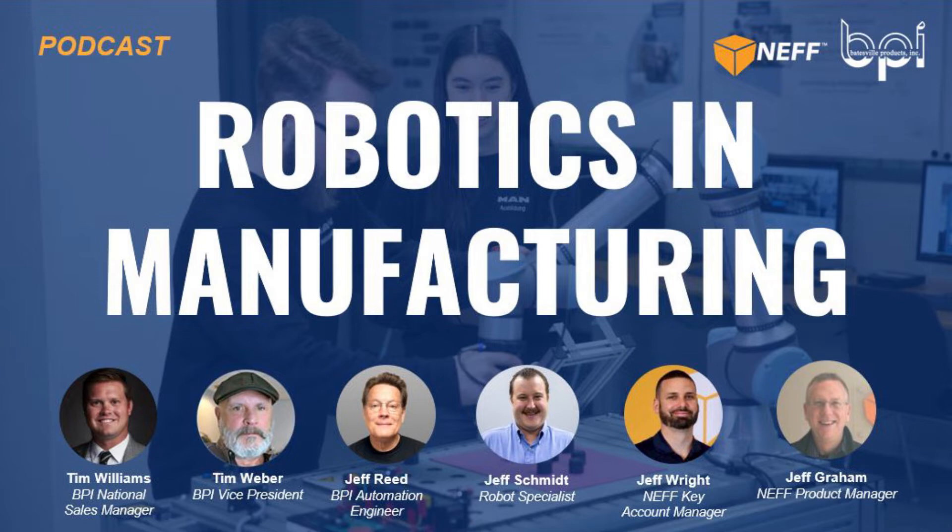You're listening to Casting Class, an engineer's guide to manufacturing aluminum castings, hosted by Batesville Products. For over 75 years, Batesville Products has been engineering, casting, machining, inspecting, and polishing aluminum castings for over 70 industries nationwide. In today's episode, we'll continue to share our experience and industry secrets. Casting Class is in session.